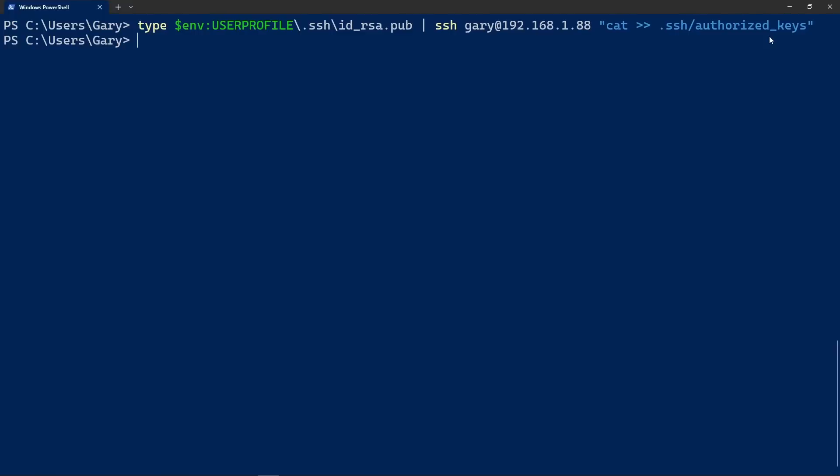Very useful command to know. Once you've got Secure Shell running and the keys set up, there's another great related command: SCP — Secure Copy. You can copy a file, for example hellow.c, a hello world program, to the Raspberry Pi at gary@192.168.1.88:, followed by the destination directory. No leading slash means it uses your login directory. You can also copy the other way — from the remote to local. I often use this when I want to copy files between servers, for example compiled on a Mac and trying it on Windows or Raspberry Pi.